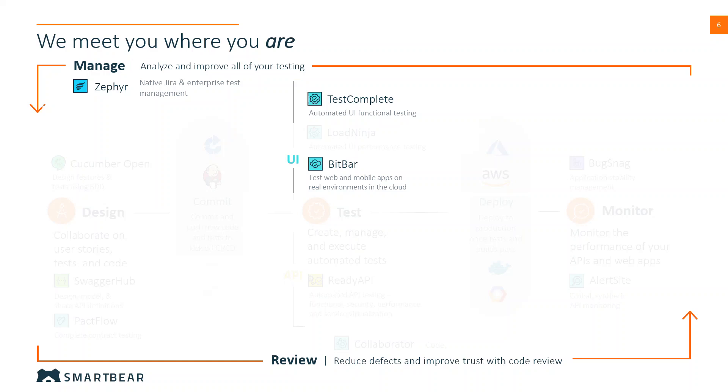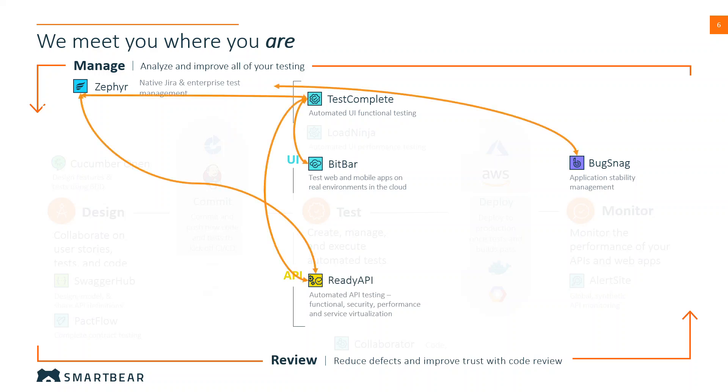They may wish to gain even more insight into how the application fares after deployment using Bugsnag, and later they may wish to validate their UI testing by also checking against the app's API using ReadyAPI. Again, the confidence that these tools can intercommunicate, and the fact that all of these areas can be covered with just one vendor, provides significant value to our customer.